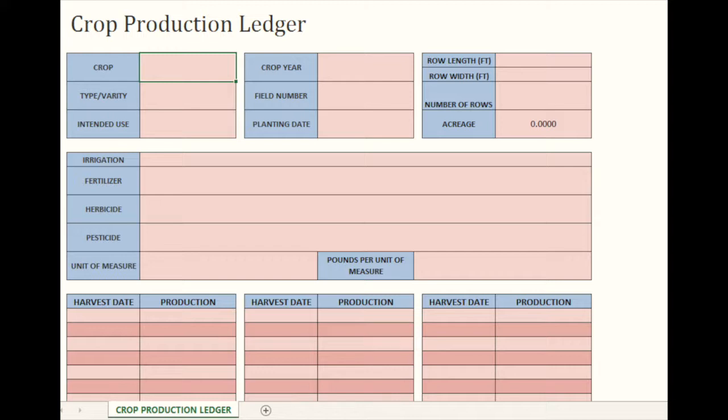There are also other resources if you want more NAP information. The Farm Service Agency has an online tool you can use to keep records, called a Crop Production Ledger. It's not required that you use this tool — it's just a good option to consider. As you can see here, this is a worksheet from the Crop Production Ledger. It has some basic information regarding production dates and yield amounts, and will help you keep track of those daily records that we've recommended. You can find it on our website and also on the FSA website.